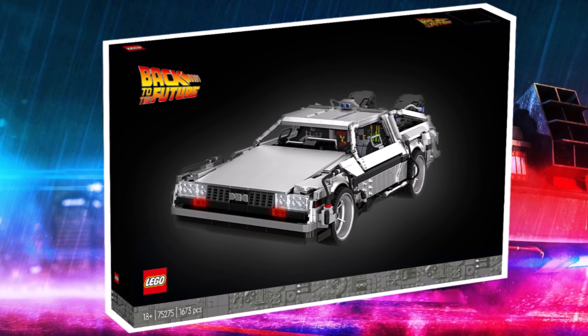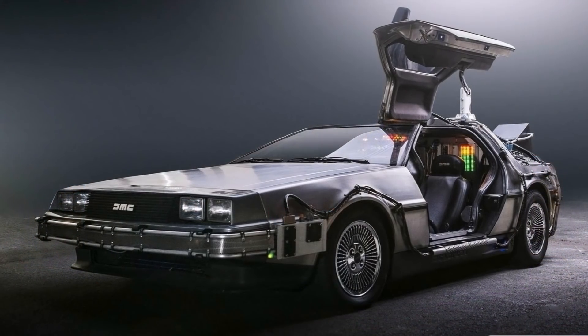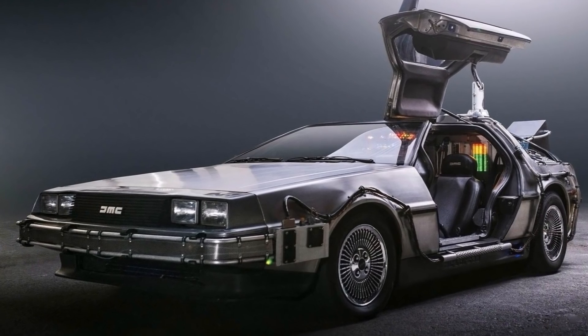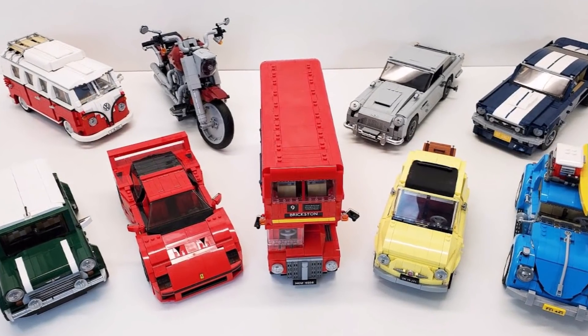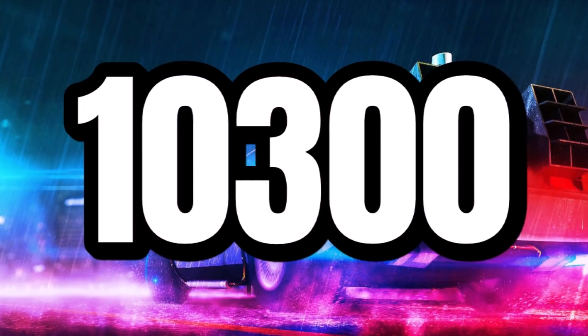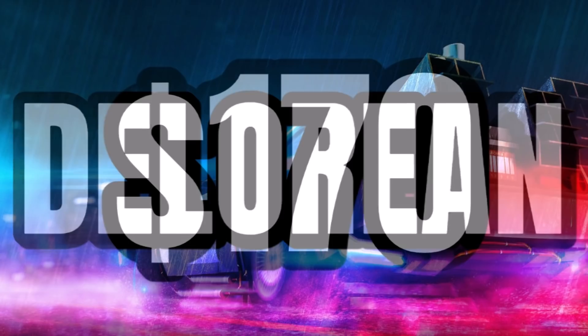Today we've got a brand new rumor which suggests a brand new Lego 18 Plus set will be arriving in 2022. This one being a DeLorean based off Back to the Future, which will be part of the Lego Creator Expert vehicle line. So far, the details are that set number 10300 will be the DeLorean, and it's going to be priced at $170.